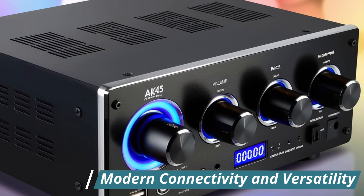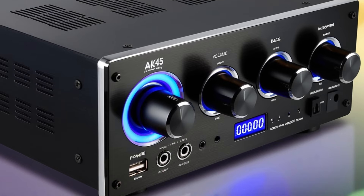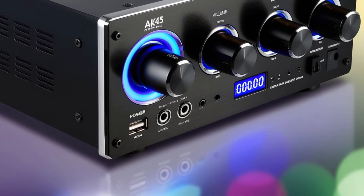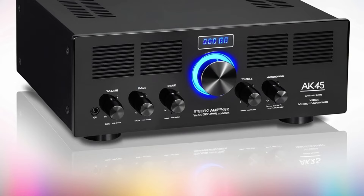Modern connectivity and versatility: the CREADVENT AK-45 features Bluetooth 5.0, offering seamless and high-quality wireless audio streaming. This modern connectivity ensures that you can easily pair the amplifier with your Bluetooth-enabled devices for hassle-free music playback.